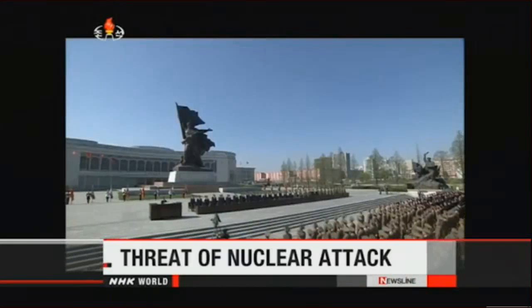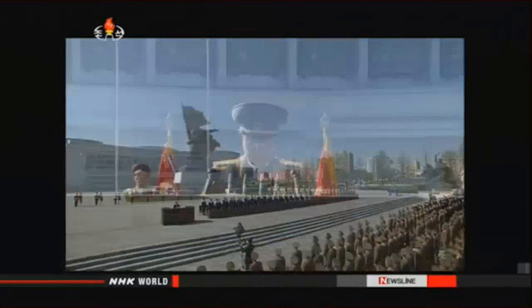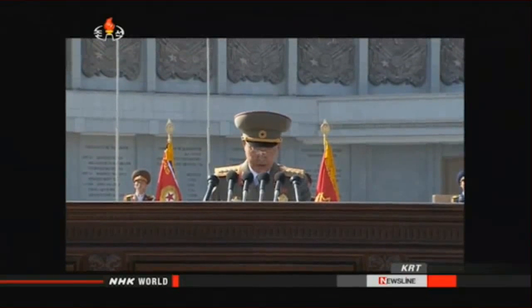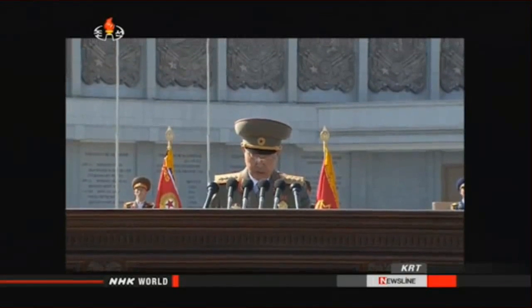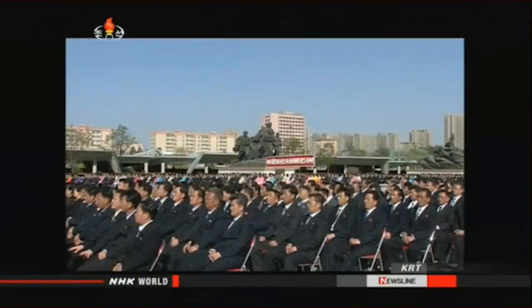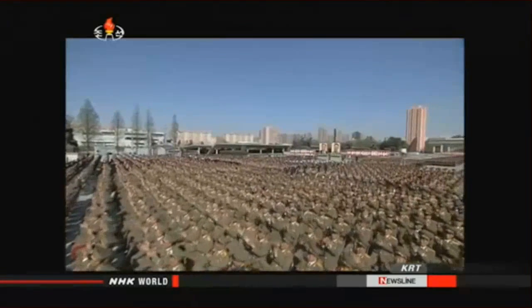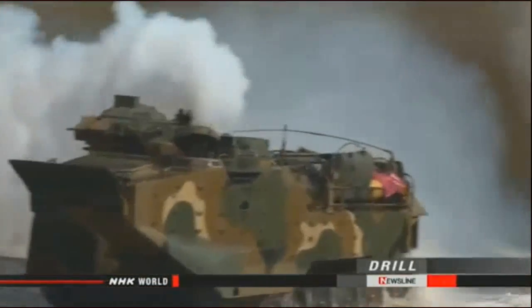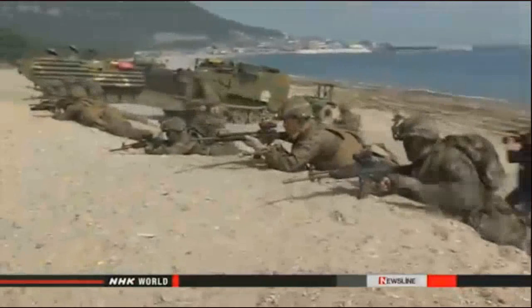North Korea's top military officer has denounced joint U.S. and South Korean drills and threatened to respond by launching a nuclear attack. Chief of the General Staff of the Korean People's Army, Ryong Gil, spoke the day before the army's anniversary. He said the drills, held for nearly two months, were a threat of nuclear attack, and warned North Korea would destroy its enemies if a single spark fell on its soil. U.S. and South Korean forces are on high alert, fearing the North Koreans could mark their army's anniversary by firing a missile.